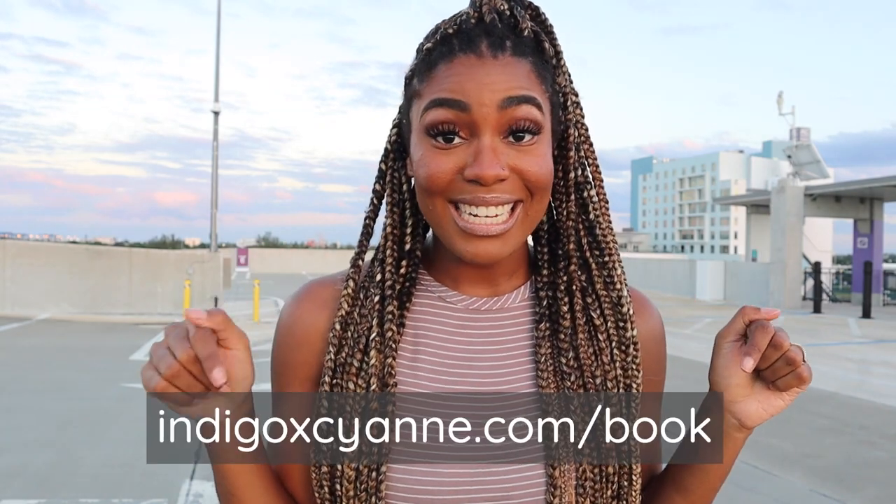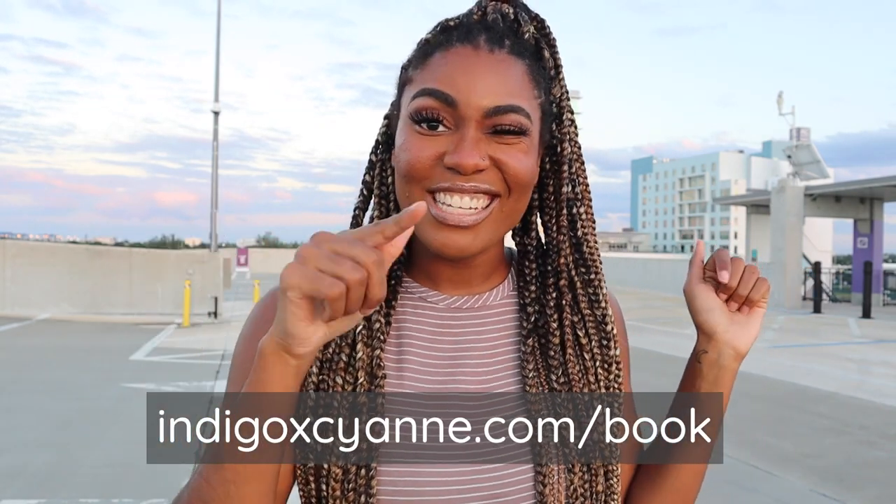If you'd like some one-on-one help for posing, I am offering bookings for calls where I can guide you through how to pose, get you comfortable, and give you some go-to starter poses just for you — visit my website and book there. Comment down below if you found this helpful or if you have any questions or video requests along the lines of how to take pictures, posing, and just overall looking like a baddie. Until next time, see ya, bye!